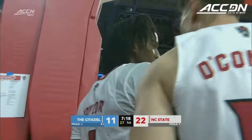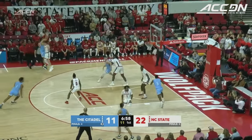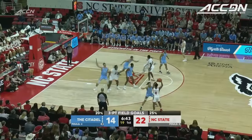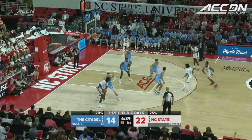NC State's starting to get out in transition and create some havoc. Three ball — baked in. Keenan Davis, the freshman. That one counts for a little more in the memory bank.